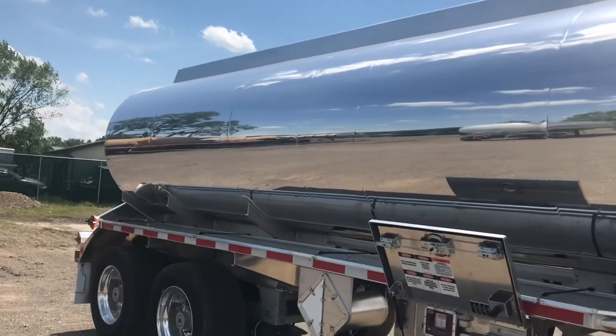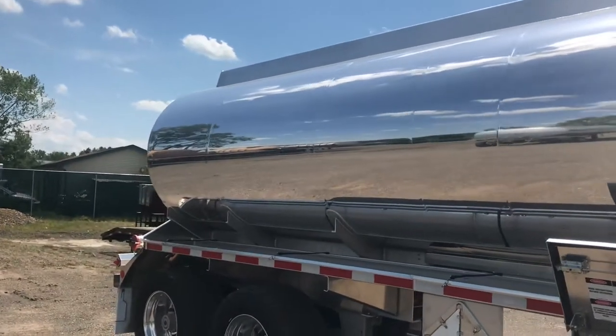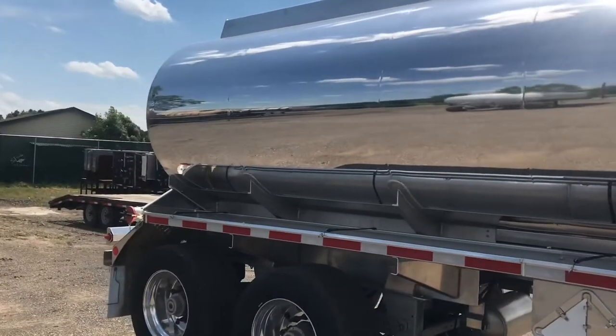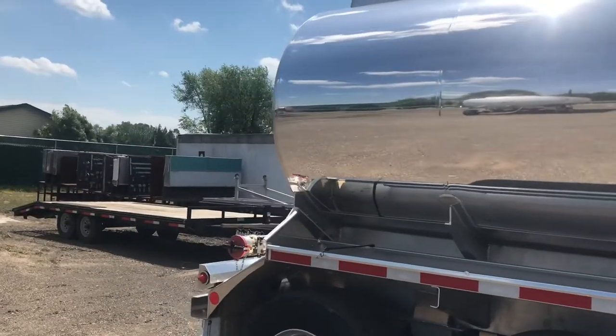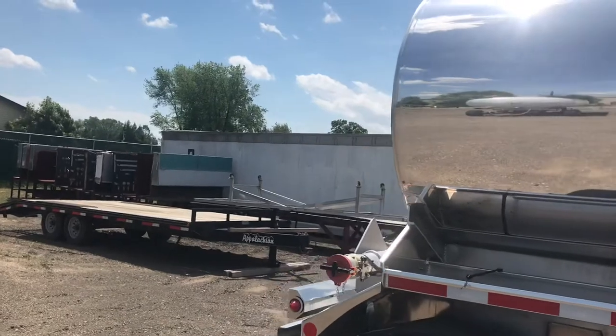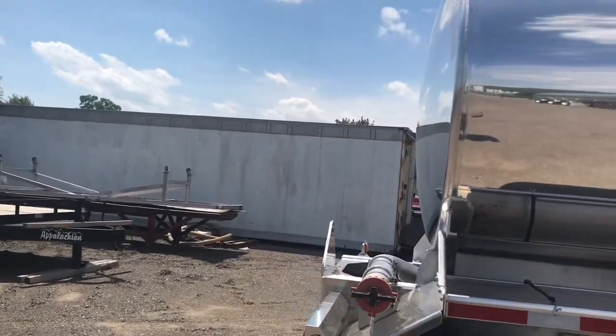The aluminum air tanks are tucked away in the running gear to avoid road debris while remaining accessible for maintenance. Notice the 21-foot long hose tray for easy access and easy cleaning.